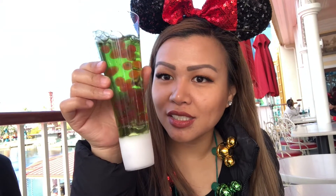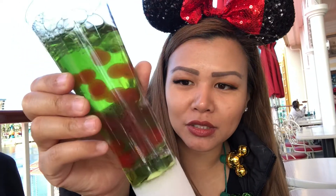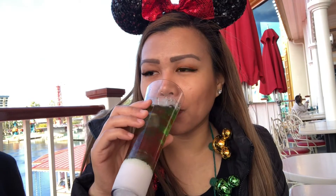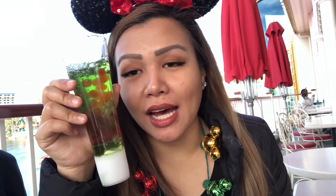This is the Infinity Fizz. There's dry ice on the bottom to keep it bubbling. It's really good — it's like a watermelon flavor, kind of tricky to place. You can get this at Lamplight, the restaurant at Pixar Pier.